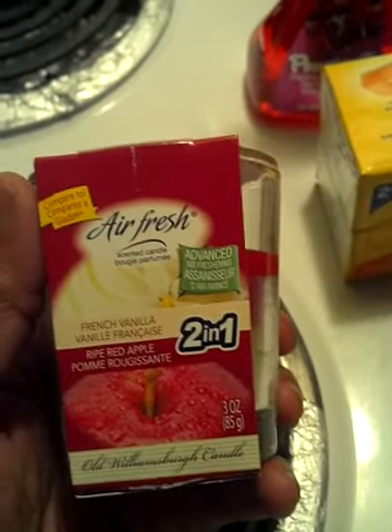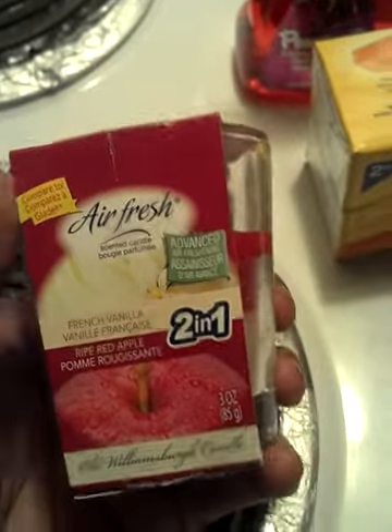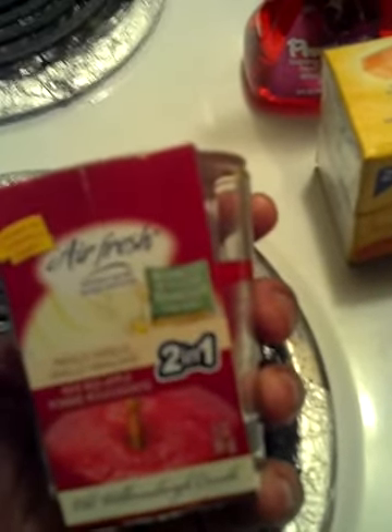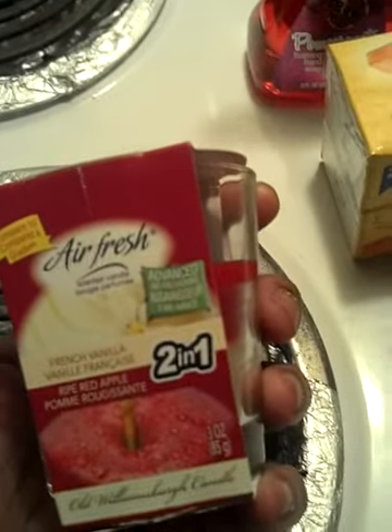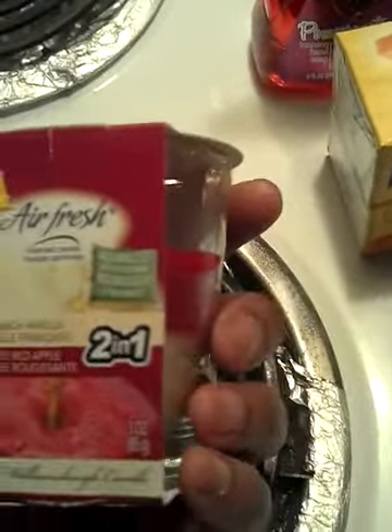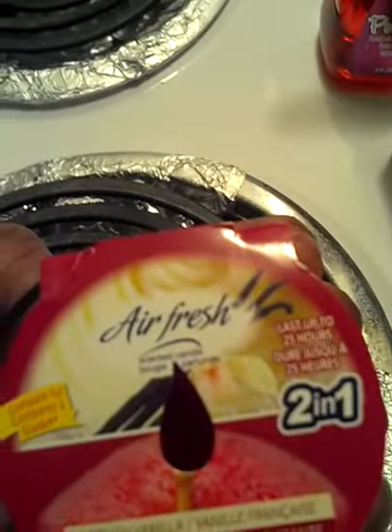I got this air freshener two-in-one candle and it smells really good. I had the linen something one in line on the counter and put it back because it wasn't as strong as this one. When I like to burn candles I like them strong so they can linger through not just one room but go into another room — especially if you only have one candle lit per room, or if you have children and can't put candles in their bedroom for safety reasons. This one is French vanilla and ripe red apple. The apple is overbearing the vanilla because the vanilla is on the bottom, but yeah, this smells really amazing.